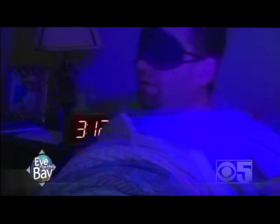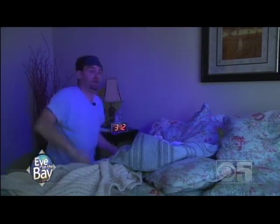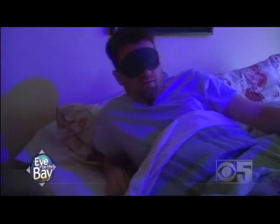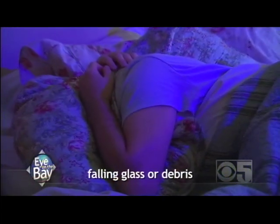For example: it's the middle of the night and you're shaken awake by an earthquake. What do you do? Should you jump out of bed and run to the nearest doorway? Or roll out from under the bed? Or just stay in bed? Correct answer: just stay in bed, except cover your head and neck with a pillow — that way you're less likely to be injured by falling glass or debris.